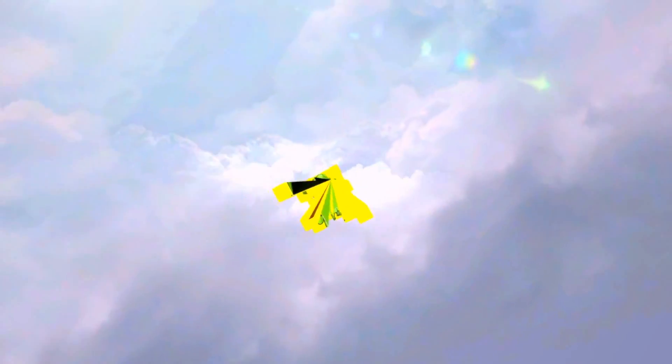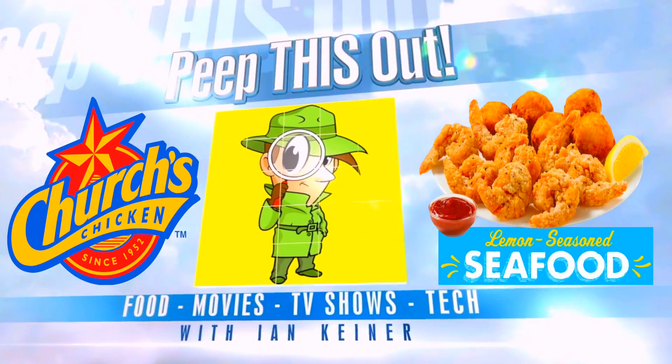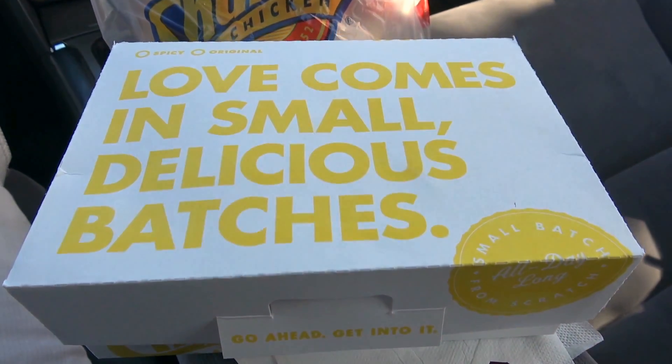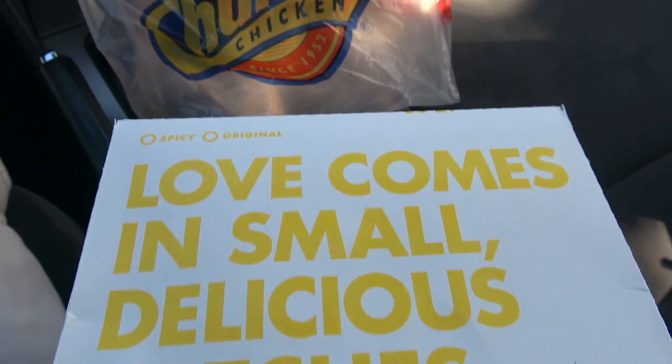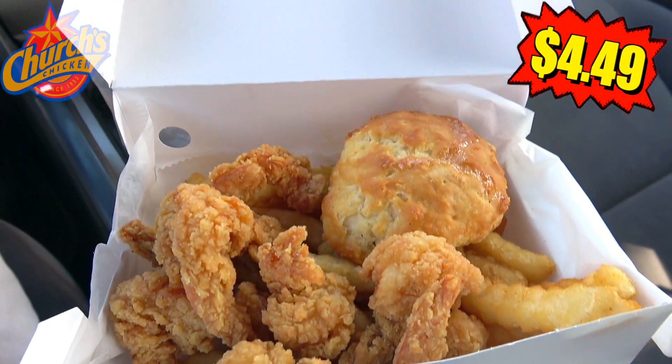So we're going to satisfy that curiosity right now by taking a look at the returning lemon seasoned butterfly shrimp. And although I do have to admit this does look pretty tasty, I'm more concerned about how much flavor it's going to bring to the party. They're back! The ever popular — love comes in small delicious batches over here at Church's Chicken. Let's have a look at their lemon seasoned butterfly shrimp combo.